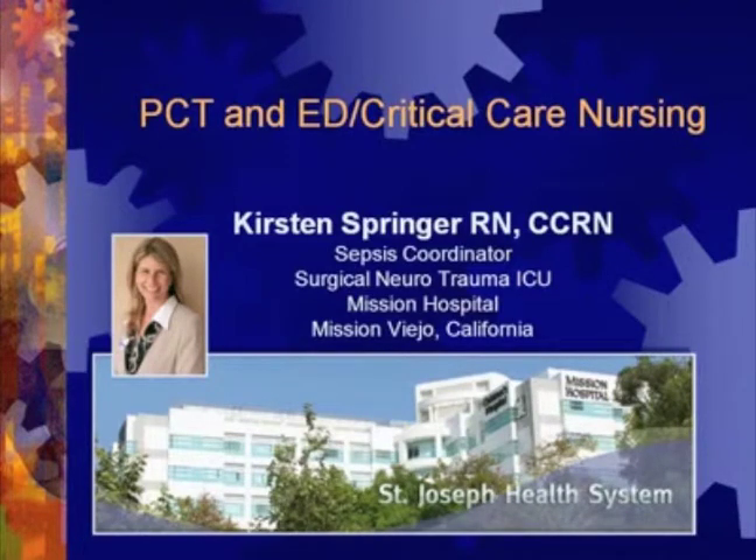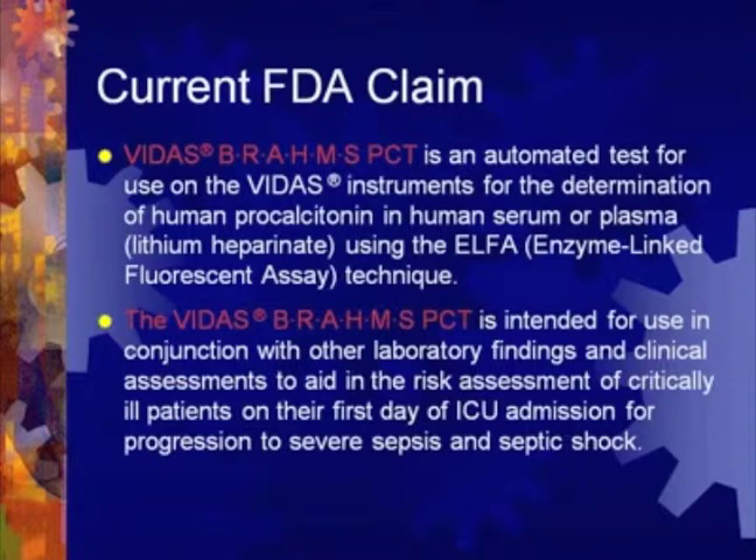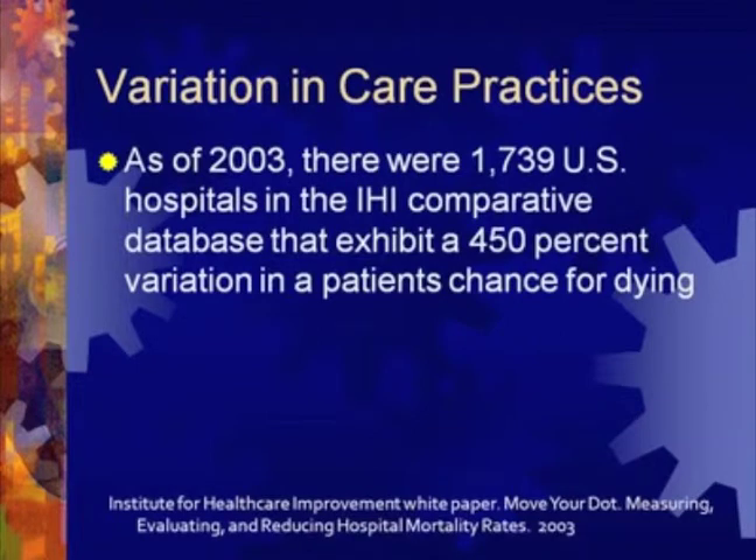Even if you do it poorly, your patients will still be better. Most facilities nationally are finally seriously looking at sepsis, so I'm hoping that today's webinar will help that a little bit. There is the current FDA claim that the VIDAS BRAHMS PCT is an automated test intended for use in conjunction with other lab findings — and that's important to remember — and clinical assessments to aid in the risk assessment of our critically ill patients on their first day of ICU admission and for progression to severe sepsis and septic shock. It's one piece of the puzzle. The IHI noted in their white paper that as of 2003, there were 1,739 U.S. hospitals in the IHI comparative database, and they showed a 450% variation in patients' chance of dying, and that is ever true in terms of sepsis.